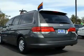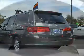Leather seats, power door locks, power windows, cruise control, AM-FM stereo with multi-disc CD changer, satellite radio, and power mirrors.